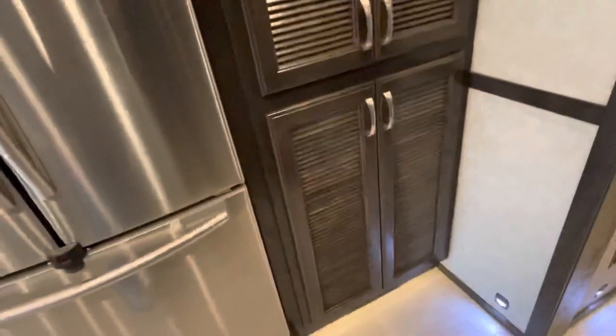It does have the area where you can put a washer and dryer. It does not have one, but if you prefer one, it is no problem — we can install it. It does have your Samsung stainless French door fridge with a pull-out freezer drawer on the bottom.